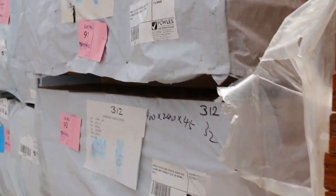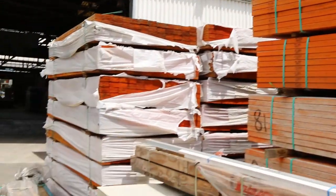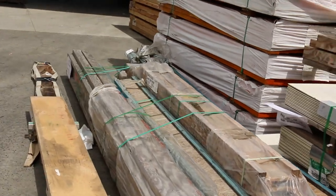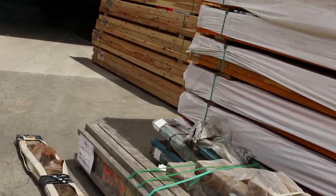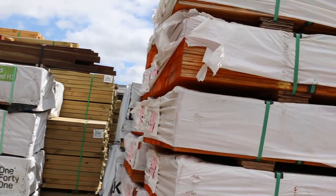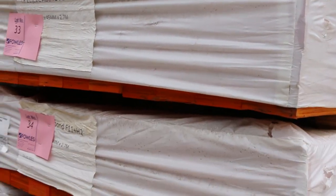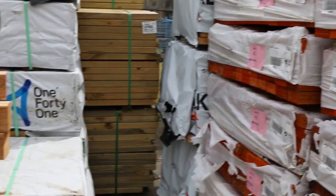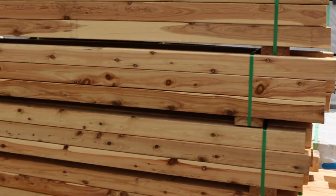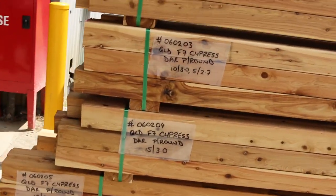Making our way towards the shed — more of the clearance LVLs, and there is tons of them this week. Make sure you come in and don't miss out on these absolute bargains. Over here is where we start proceedings tomorrow.